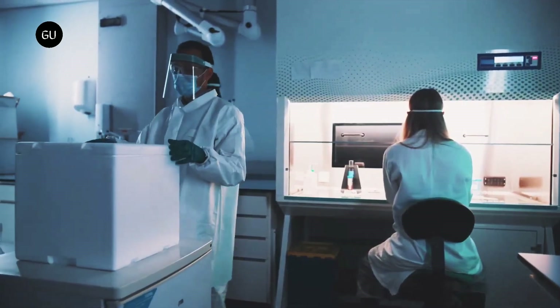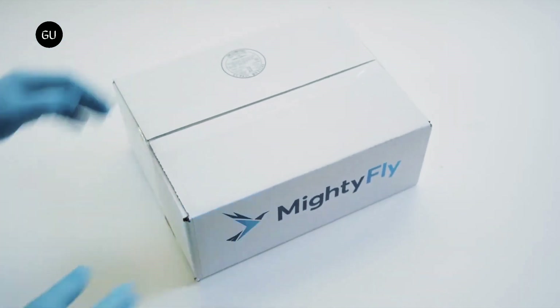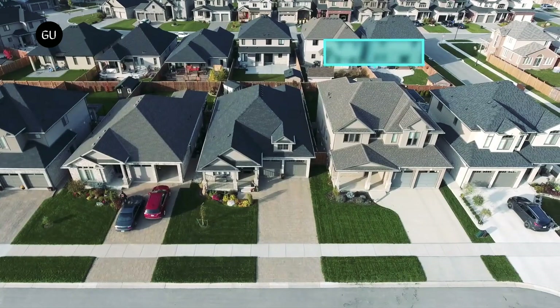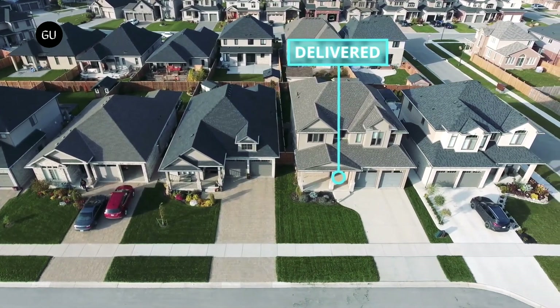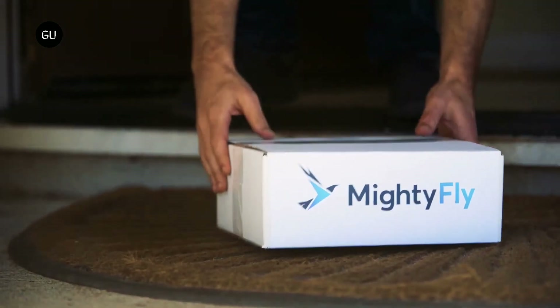MightyFly aims to provide a breakthrough in the most cost-challenging segment of logistics: last-mile delivery from end hubs to final recipients. The traditional business model consists of ground transportation, which is the most cost-intensive due to inherent physical limitations. By moving this operation above ground, MightyFly hopes to shortcut the most common obstacles, like traffic, road system structure, or delivery address ease of reach.